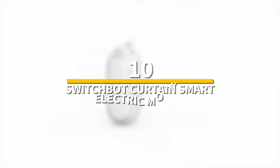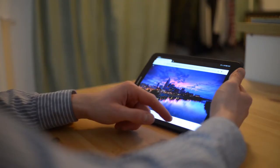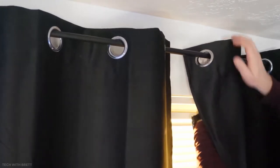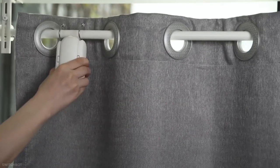Number 10: SwitchBot Curtain Smart Electric Motor. This is a wireless timer control compatible with AdHub Mini, Alexa, Google Home, and HomePod. SwitchBot Curtain is a little wireless robot that motorizes and smartens any curtains in less than 30 seconds. After attaching it to your curtain, you can use your smartphone to open and close it, or program the curtain to open and close on a regular schedule.